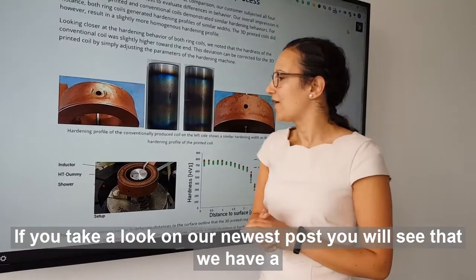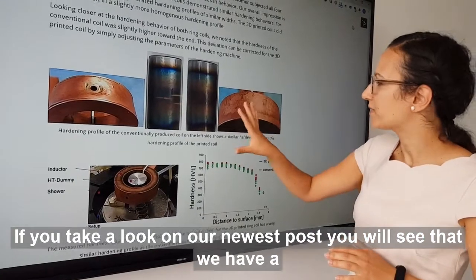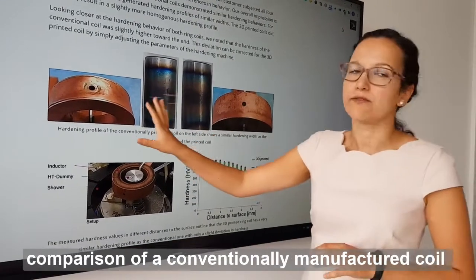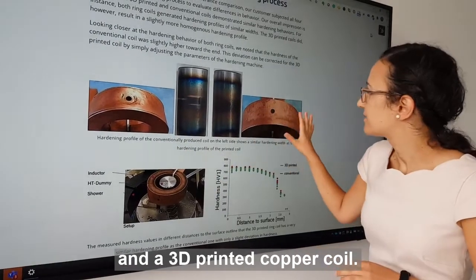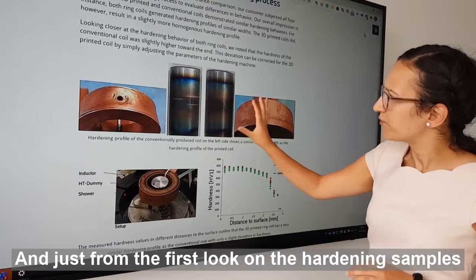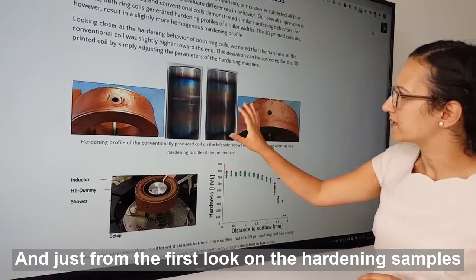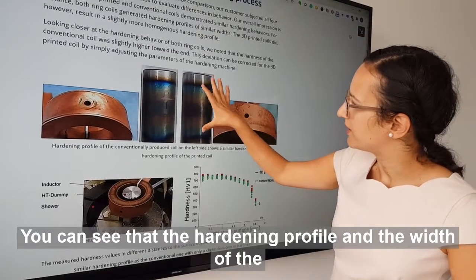If you take a look at our newest post, you will see that we have a comparison of a conventionally manufactured coil and a 3D printed copper coil. And just from the first look at the hardening samples, you can see that the hardening profile and the wire of the profile are very similar.